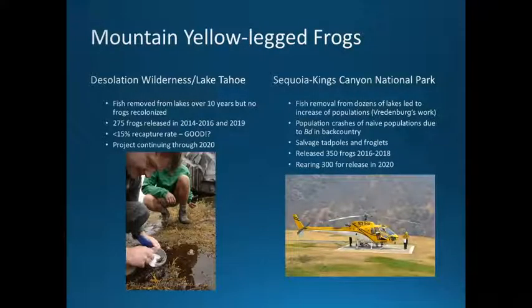The four areas we're working in are very different and diverse. In the Desolation Wilderness Lake Tahoe project, fish were removed from lakes about 10 years ago but no frogs had moved in to recolonize. In 2014 to 2016, and again in 2019, we released 275 frogs reared at the zoo. We've had a recapture rate of less than 15%, which we're still debating, but we are getting valuable information and the project is continuing. We're also working in Sequoia and Kings Canyon National Park, where fish removal from dozens of lakes increased populations, but then populations crashed due to BD. We're currently salvaging tadpoles and froglets and rearing them — we've released about 350 frogs over the past few years and are rearing about 300 for release next year.